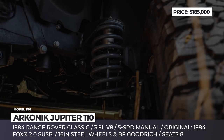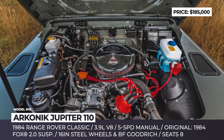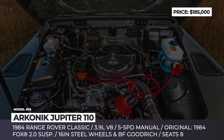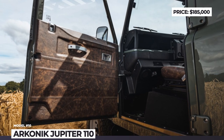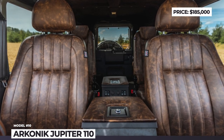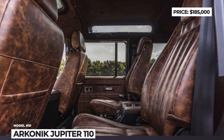The suspension is improved with Fox 2.0 shocks, while the original Rover V8 engine and five-speed manual transmission are fully rebuilt and reconditioned. Arconic paid special attention to the interior of the Jupiter: it seats eight, comes wrapped in vintage thatch brown leather, and gets standard AC, LED lights, and a Pioneer touchscreen with Apple CarPlay.